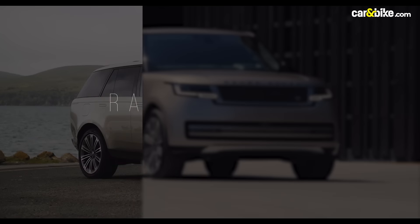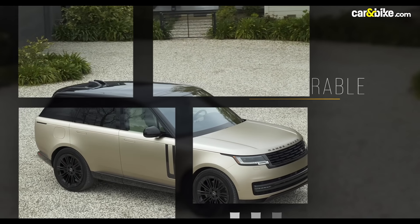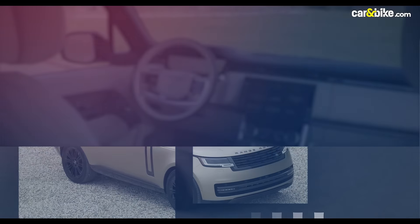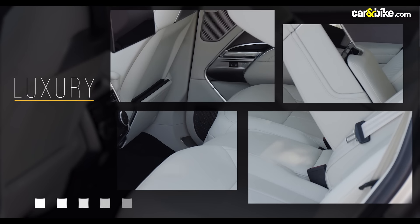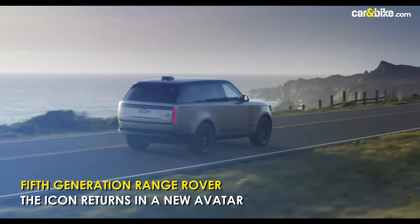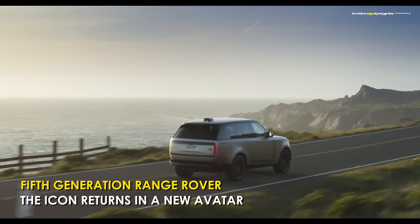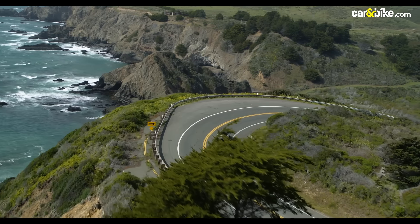An icon is difficult to reimagine or replace and very tough to improve on — tough but not impossible. In just over half a century we've had four generations of the mighty Range Rover, a car that stands for many things, chief amongst them being capability and of late luxury. Now it's time to make way for the new fifth generation Range Rover.